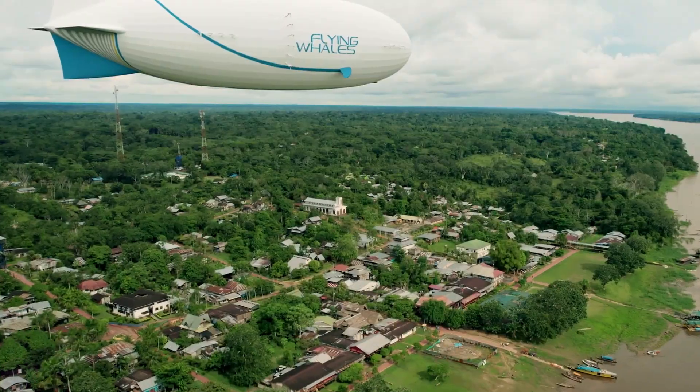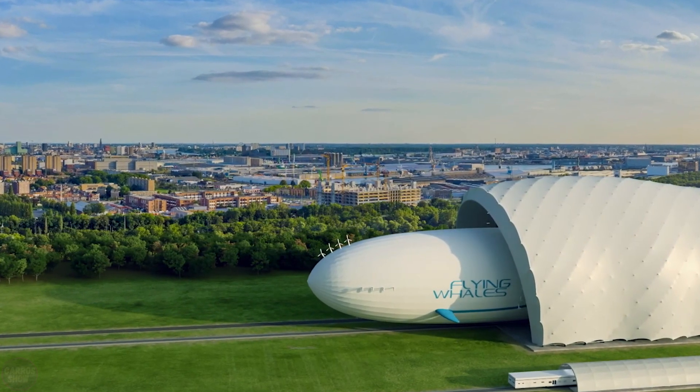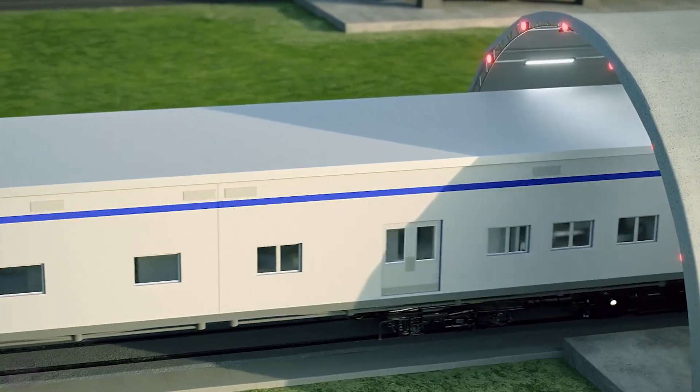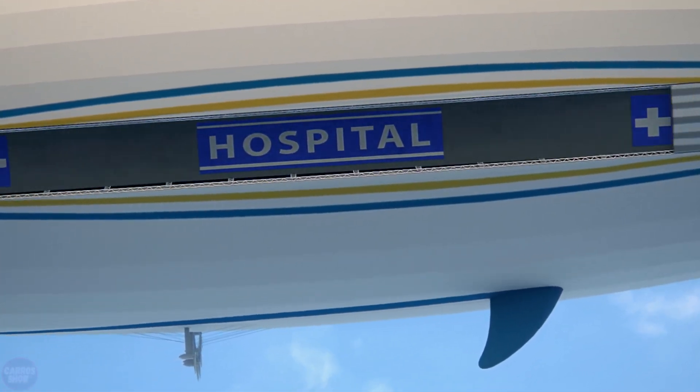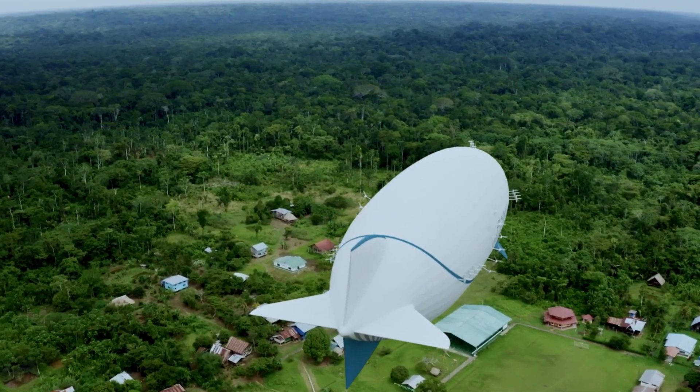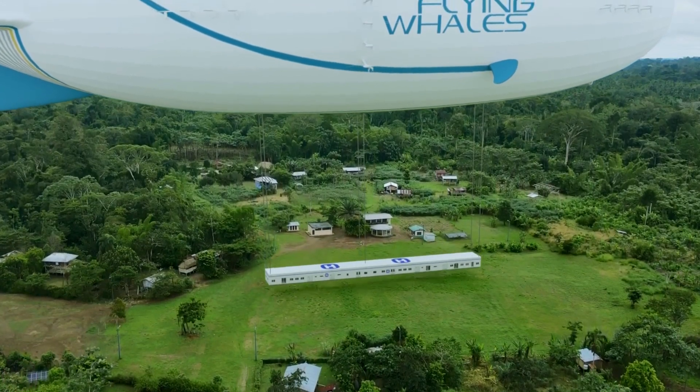The French company Flying Whales will build the world's largest airship designed exclusively for cargo transportation. According to company representatives, airships will revolutionize the logistics industry. The innovation lies in the airship's ability to hover precisely over a specific location and to load and unload cargo without the need for special ground equipment.